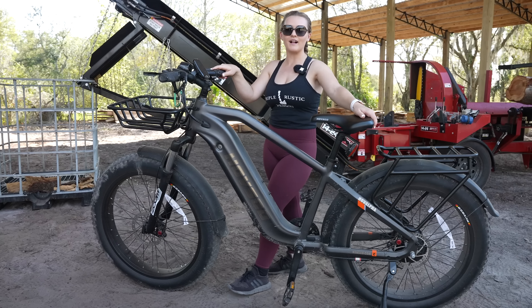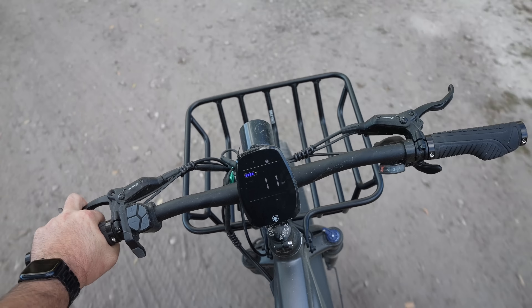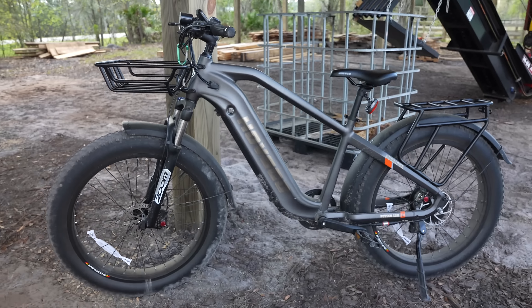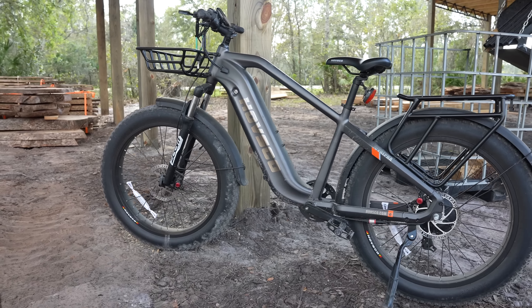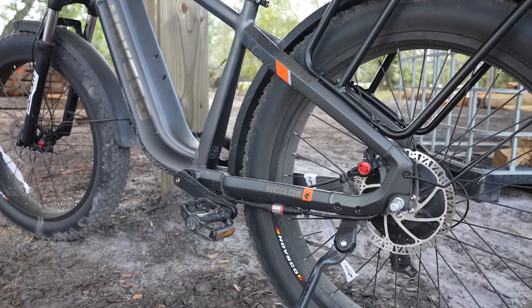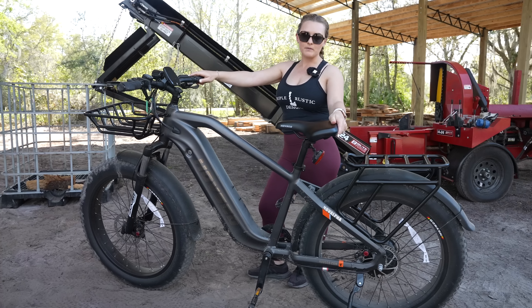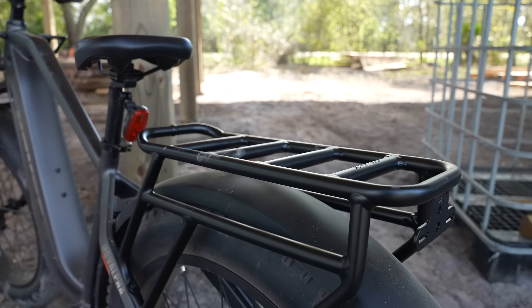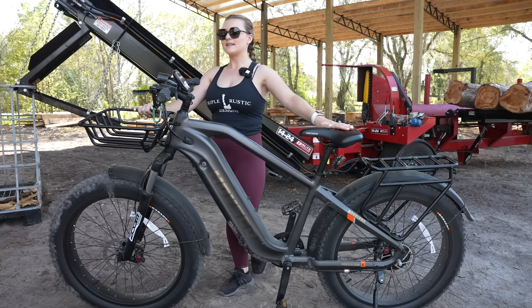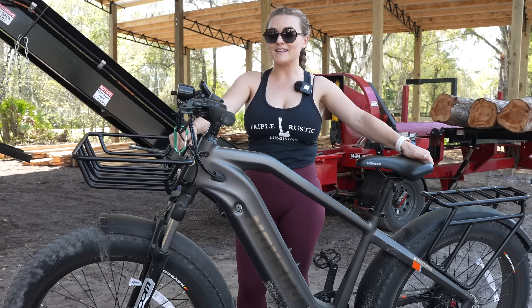This is Trey's Huf Alpha eBike. As you can tell from all the dirt on it, he's been riding it like crazy. He's put just over 100 miles on it, mainly riding from our house to the shop here, but he also uses it in the backyard to ride some trails and to bring corn to the feeders. Since we debuted this a couple videos ago, he's added a couple features, including a rack in the back and a basket up front.